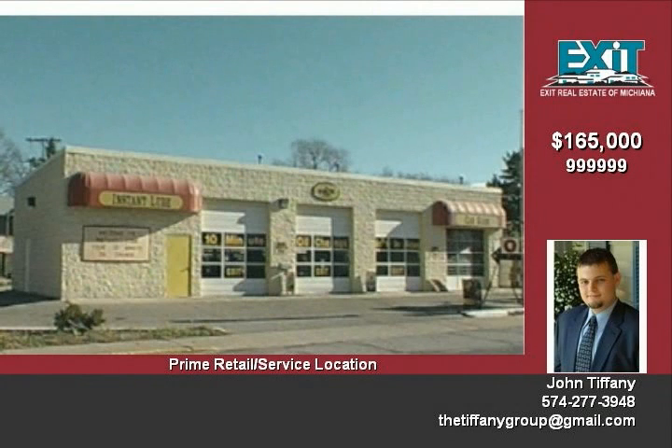14-foot ceiling heights, zoned local business district, located on 0.38 acres.